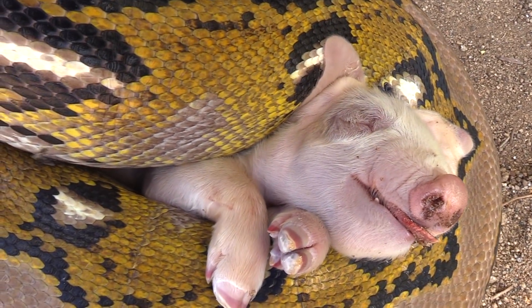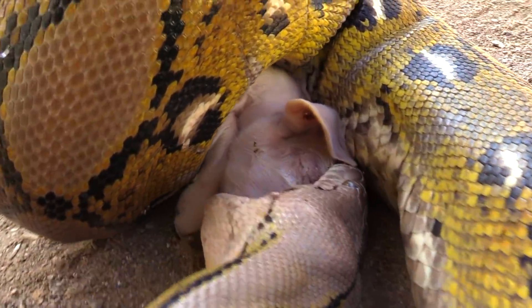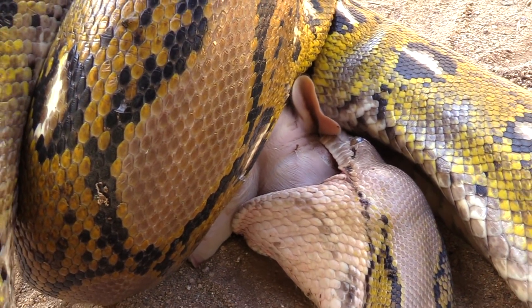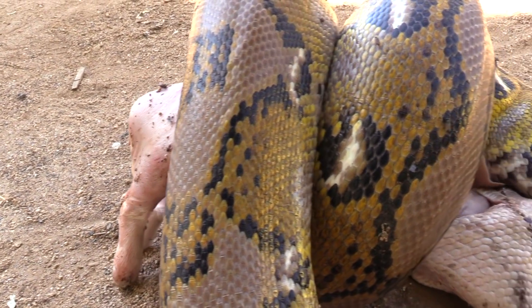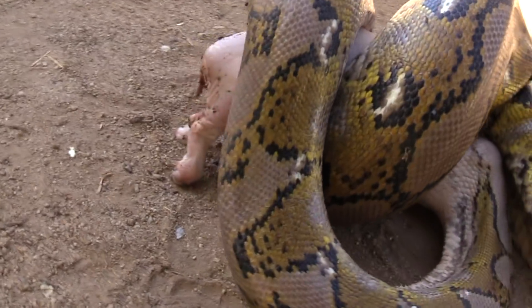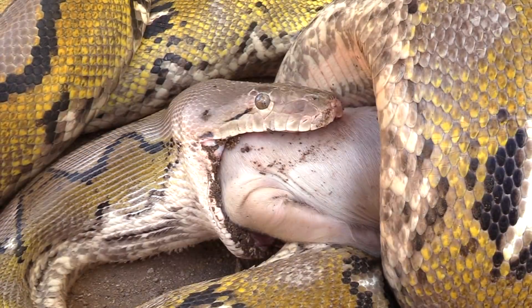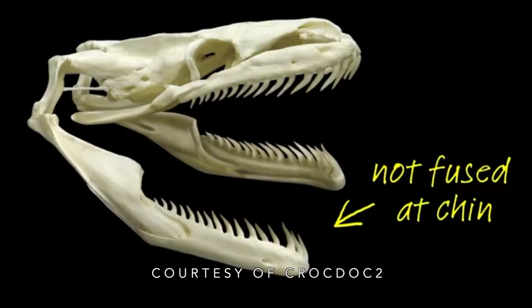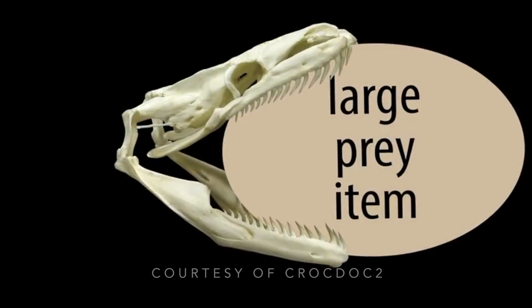The giant python drags the pig outside. Having found the head, the python begins the process of swallowing the pig. The snake begins at the head. Powerful coils wrap around the pig, completely enveloping it, immobilizing the prey. Snakes don't need hands when their bodies are prehensile. Its lower jaws slowly spread outward to help engulf the whole pig. A ligament at the front of the lower jaw stretches as the two halves of the jaw spread apart, which helps considerably in making room to walk the pig down the snake's throat.